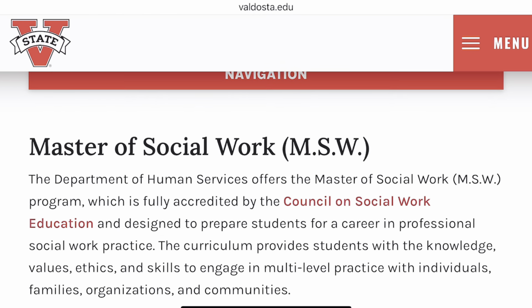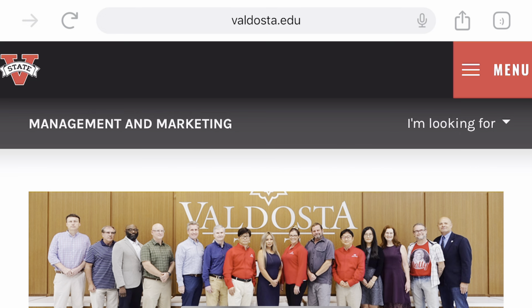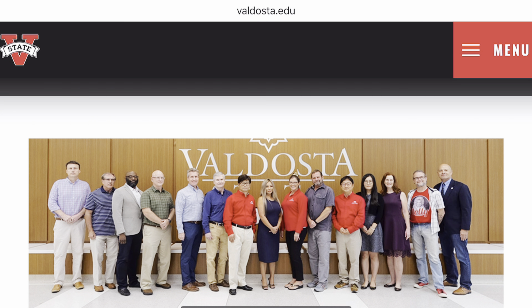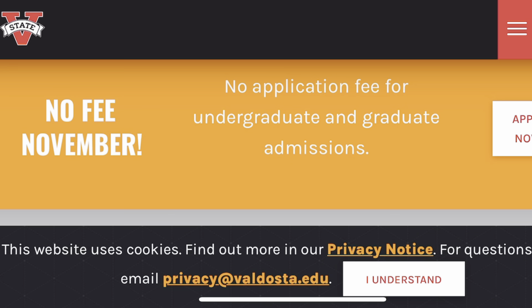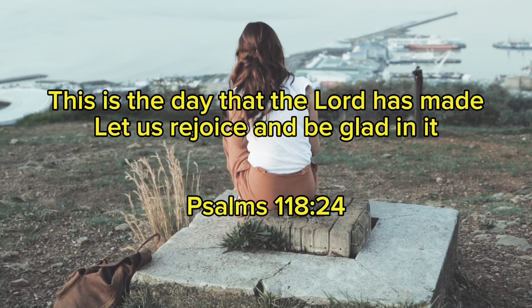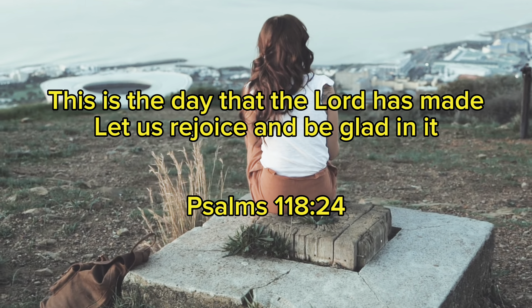Motivation is key to success, and Valdosta State University calls for your immediate attention to apply during the month of November for free. Whether you are an undergraduate or a master's applicant, you will apply for free throughout the month of November. Please apply today.